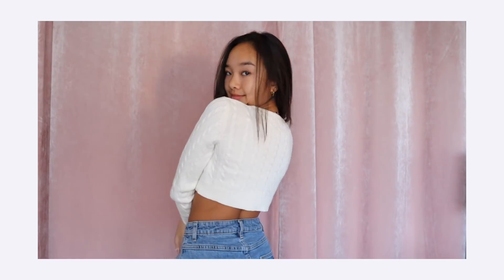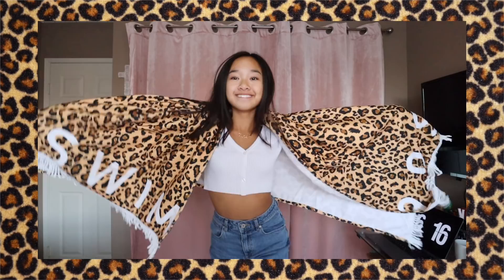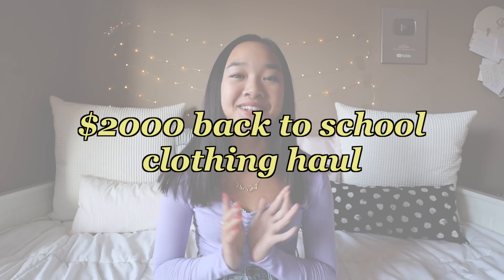Hi guys, here's a back-to-school clothing haul. Hi guys, it's Nicole and for today's video, I have a $2,000 back-to-school clothing haul. I am partnering up with Beginning Boutique and I cannot wait to show you guys all of the new items that I got.